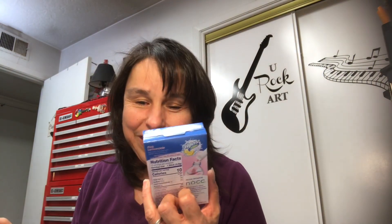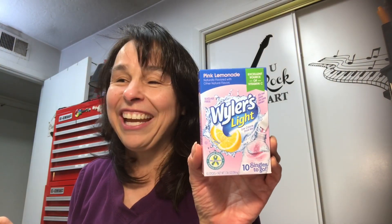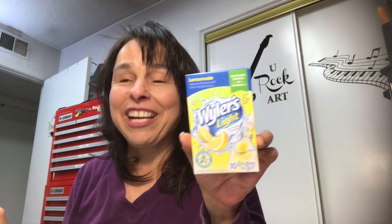I picked up three packs of Weiler's Light — you get 10 packs — it's a pink lemonade. I also picked up three packs of the Weiler's Light lemonade. So I got those.